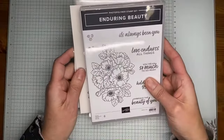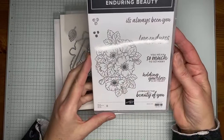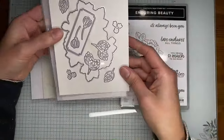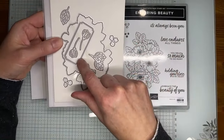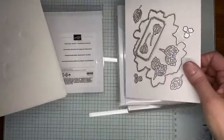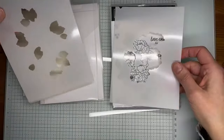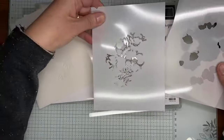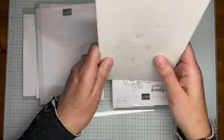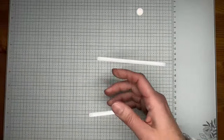And then we've got the Enduring Beauty stamp set bundle — a large photopolymer floral image with good sentiments. It's bundled with the Enduring Beauty dies, which cut out the stamped image, include a sentiment die, and some accessory pieces. It also comes with Enduring Beauty decorative masks, which is really cool — you can stamp the outline of the image and then lay the decorative masks over the top to add color instead of having to color with markers.